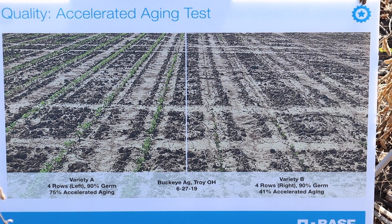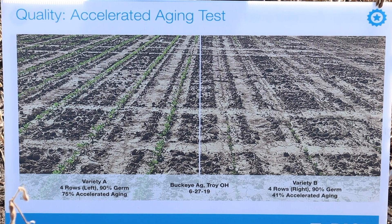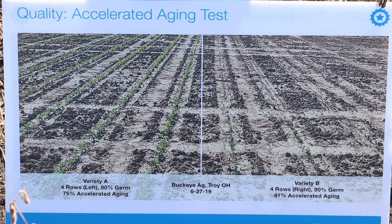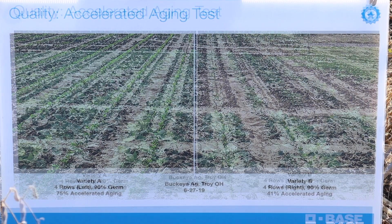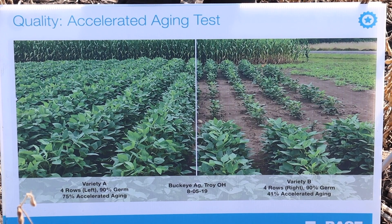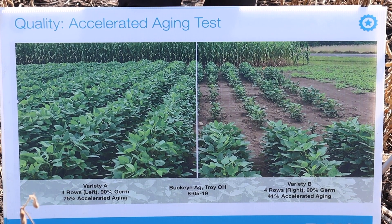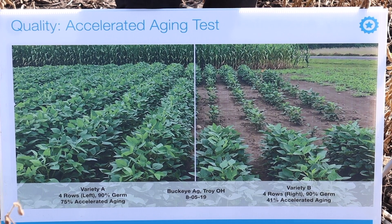This is the exact same variety, two different lots, both tested 90% for germ. One had a 75% accelerated aging score, the other a 41% accelerated aging score. As you can see, the plants did emerge, however they were delayed, stunted, and definitely did not have the same opportunity as their peers that emerged on time.